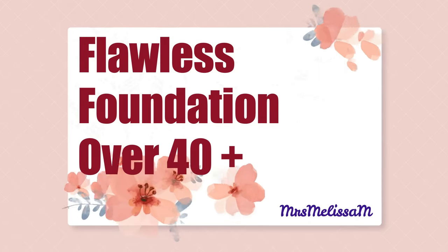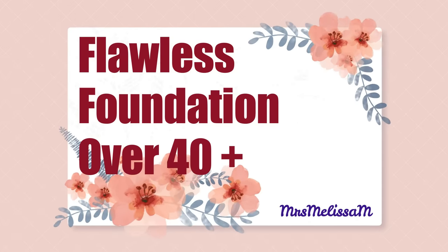Today's video is all about how you can achieve your most flawless-looking foundation in just a few steps. I'm going to show you every one of my tricks and tips to get really beautiful foundation. Hello friends — I'm so glad you're here. We're going to go over a ton of information about what you can do to have your most flawless foundation.